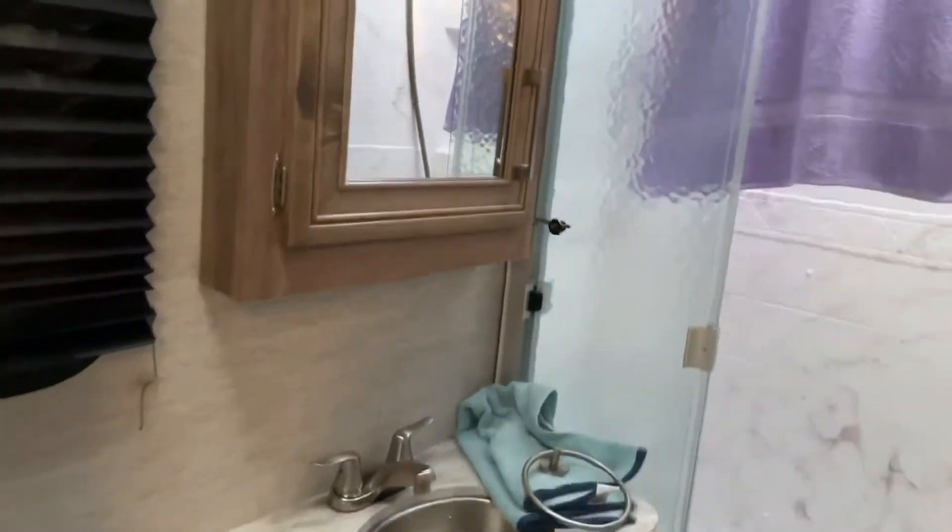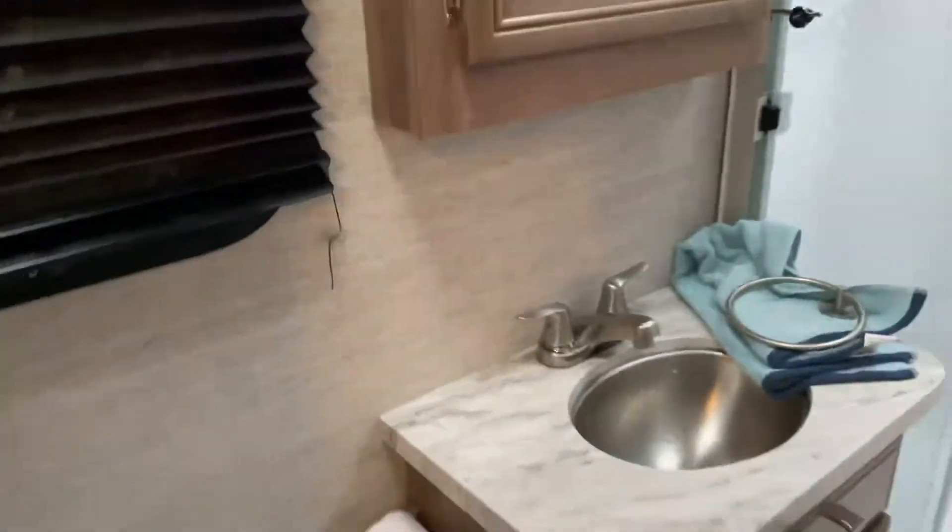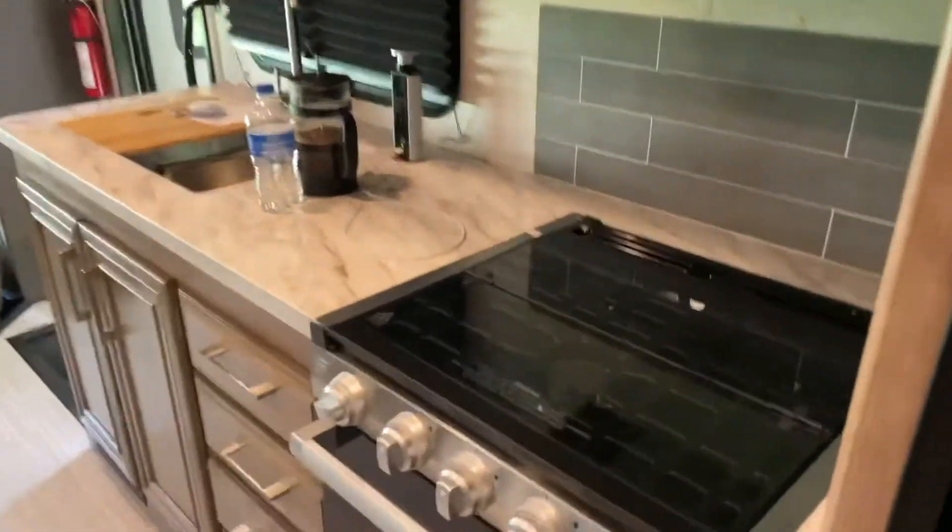And then we have the bathroom. Soon I'm going to mount this towel hanger on the wall over here — right now I just have it sitting on the sink — but that's the shower along with the bathroom area.